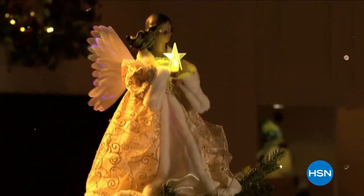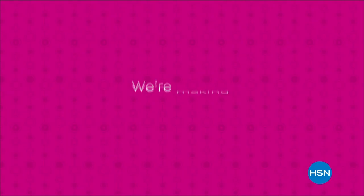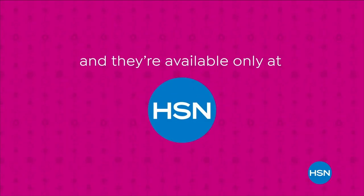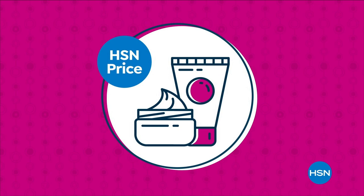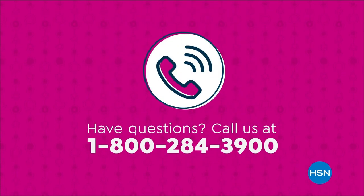Light up your home with the perfect decor to deck the halls. All day starting Monday at midnight, we're making it bigger and even better with our Supersize Values, available only at HSN. Supersize Values are based on the price per ounce of the same item in a smaller size. Have questions? Call us at 1-800-284-3900.